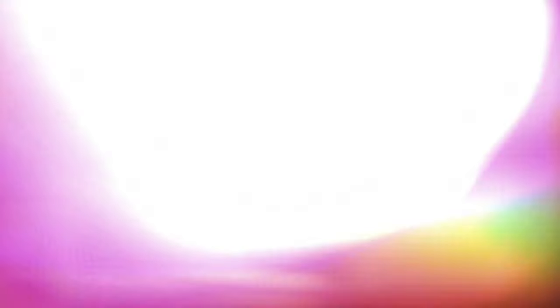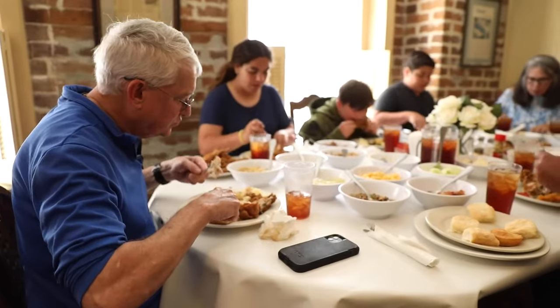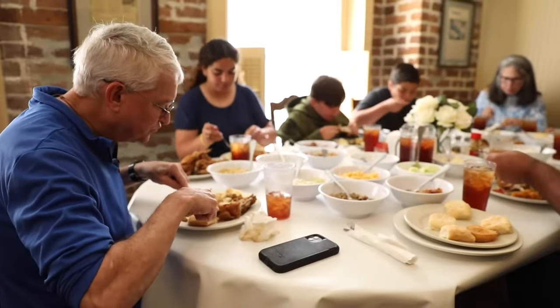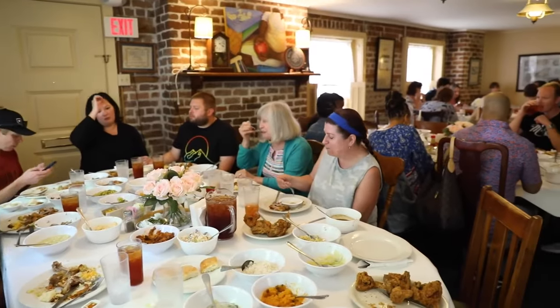Mrs. Wilkes Dining Room: experience Southern hospitality with a communal dining setup featuring classic Southern dishes. The atmosphere here is akin to a family gathering, where diners pass dishes around large tables, sharing stories as well as food.